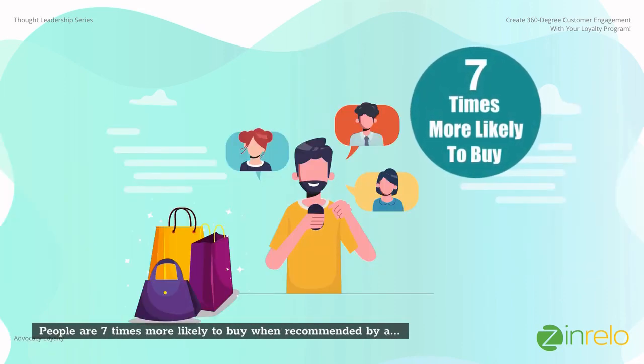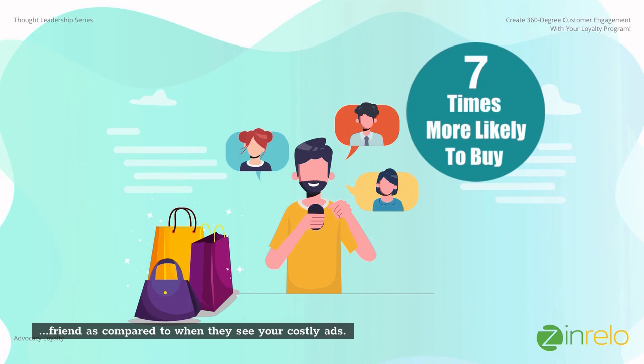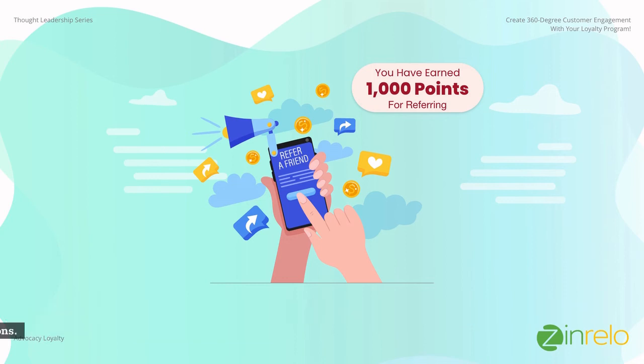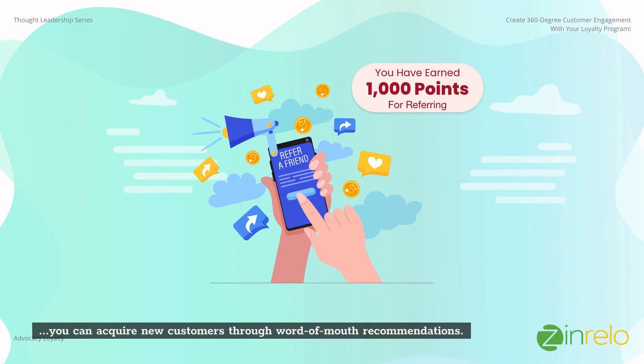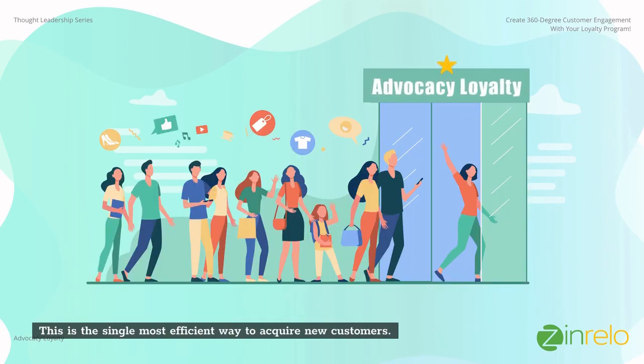People are seven times more likely to buy when recommended by a friend, compared to when they see your costly ads. Research has shown that loyal customers are also more likely to become brand advocates. By rewarding your customers for referrals, you can acquire new customers through word-of-mouth recommendations — this is the single most efficient way to acquire new customers.